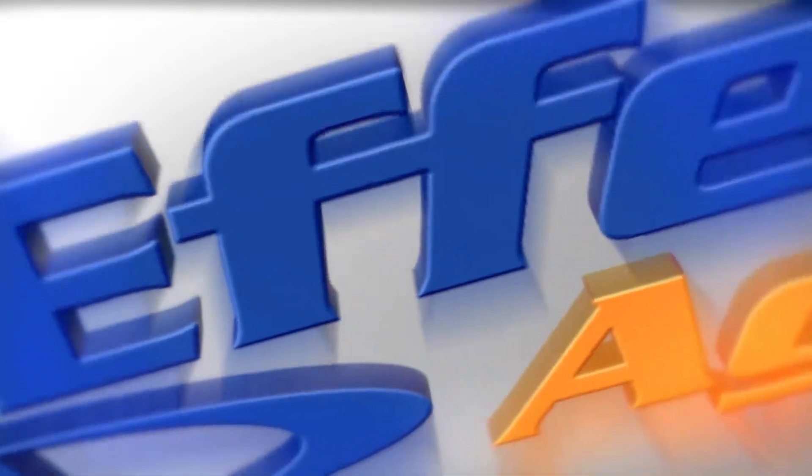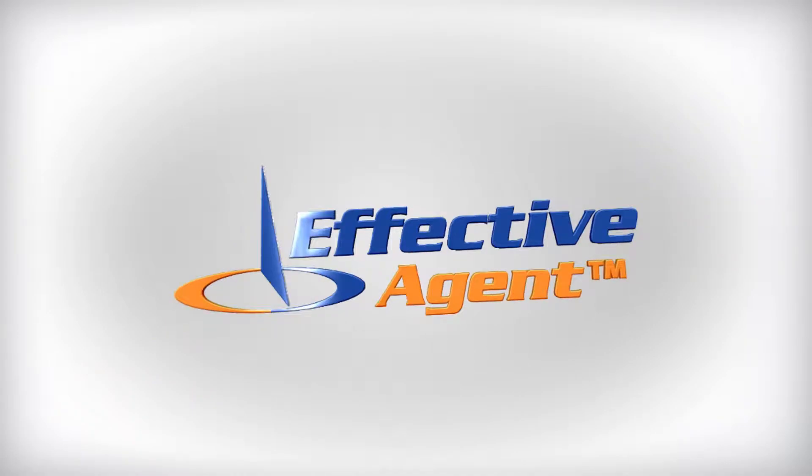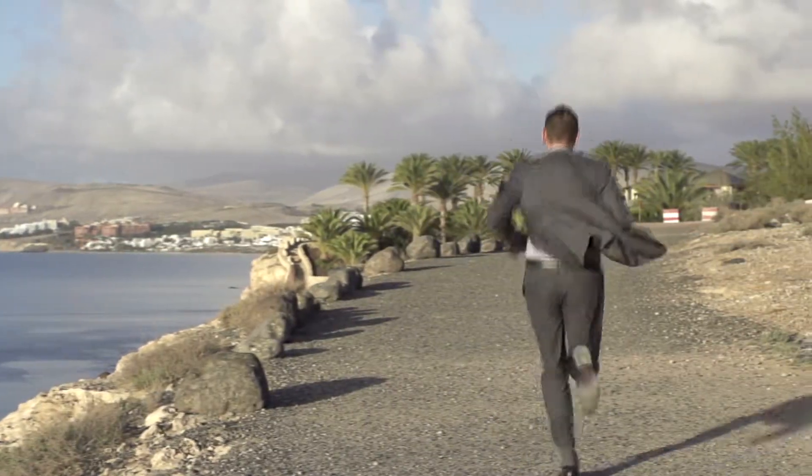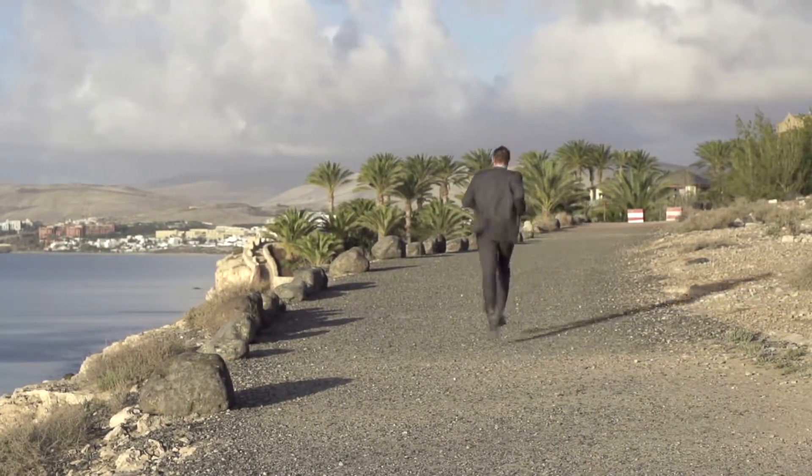Hello, Micah Olson with the Effective Agent team here. Thanks for tuning in to our Becoming an Effective Buyer series. Today we're going to talk about being fast. One of the best ways to get an amazing deal on a home as a buyer is to be fast by being the first people there to see a house.